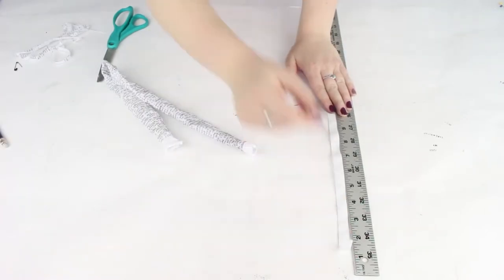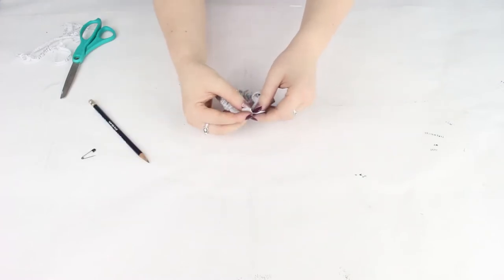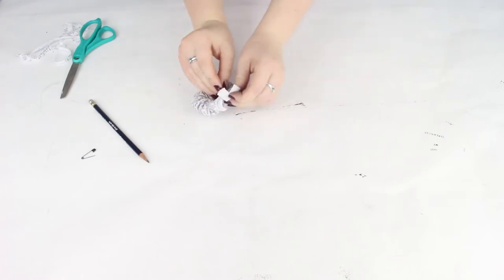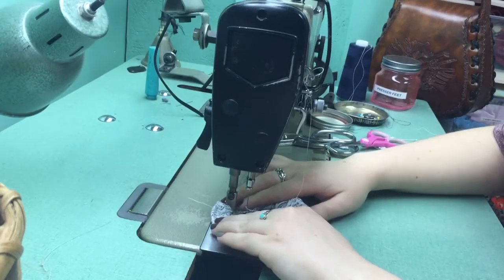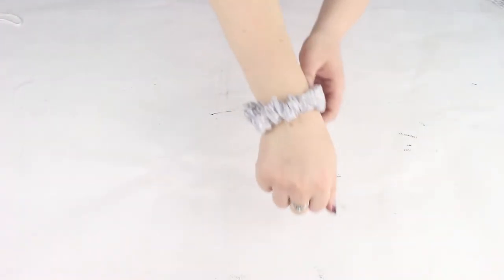I then measured a 9-inch piece of elastic and threaded it through the tube. I was trying to tie it and it was just too thick, so I ended up using a thinner elastic and tied the ends of it together. Then back to the sewing machine, where I took the two ends of the scrunchie and sewed them together. And voilà — wearable typed fashion.